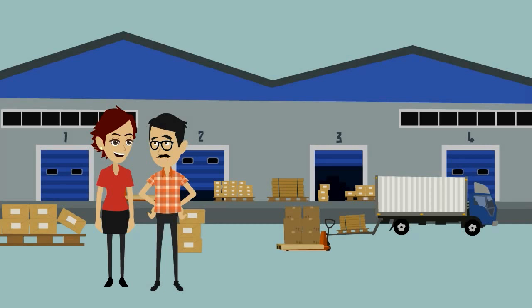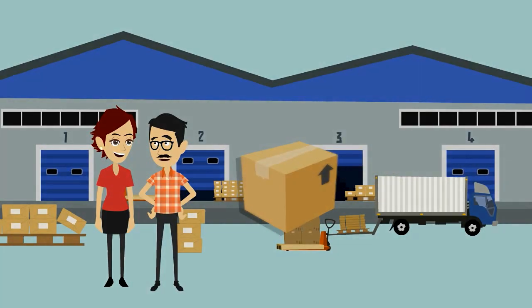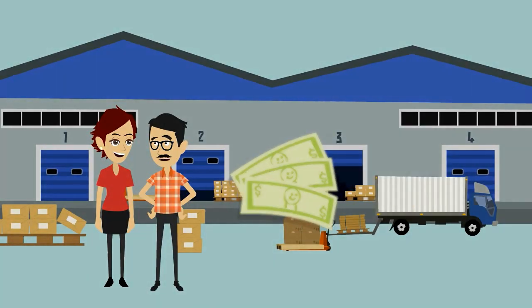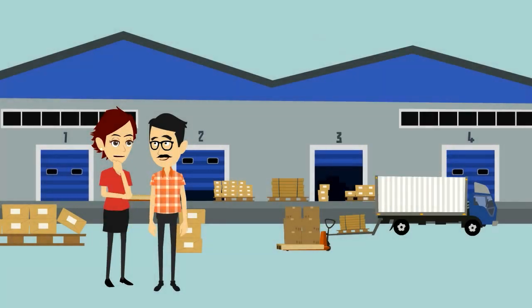Imagine the following situation. A motor carrier fulfills their obligation towards the freight broker by delivering a piece of cargo, but the freight broker is either delaying or refusing payment. In that case, the freight broker bond will go into effect and compensate the carrier. I understand. Sounds reasonable.